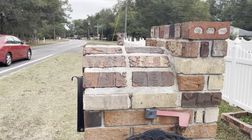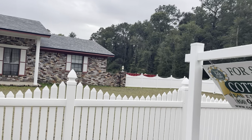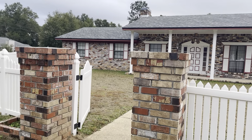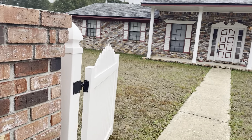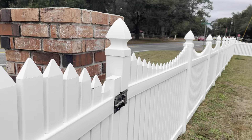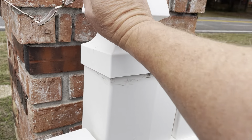Here we are at 5991 Hamilton Bridge Road. I'm out next to Hamilton Bridge Road showing you the front. This kind of vinyl fence, picket fence, is very sturdy. It looks like it's put in well. When I shake on it, it's very solid.